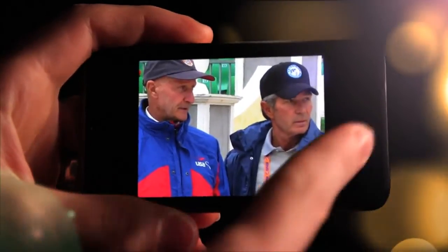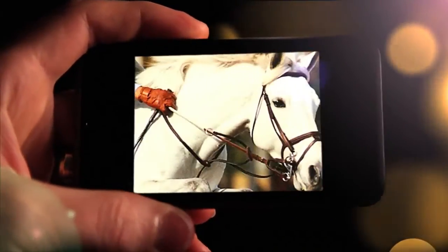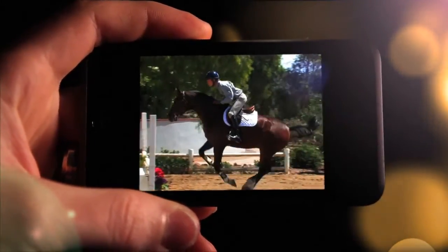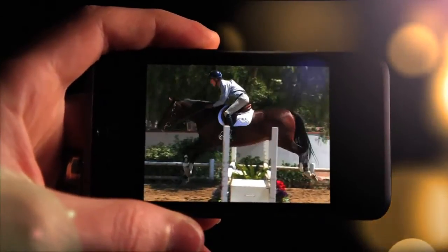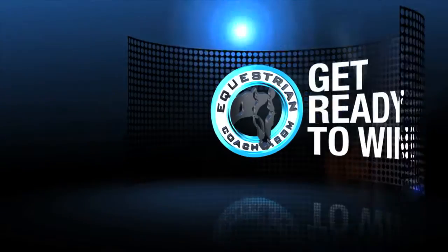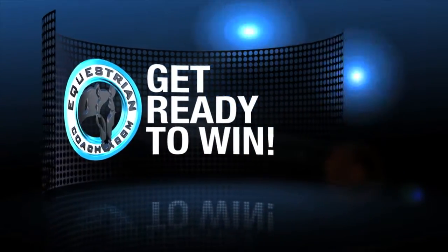Access this large library of education 24 hours a day, 7 days a week from your computer, iPhone, or iPad. Everyone from novice all the way up to the most advanced rider will gain valuable knowledge from the top riders in the sport. EquestrianCoach.com gives you the edge you will need to win!